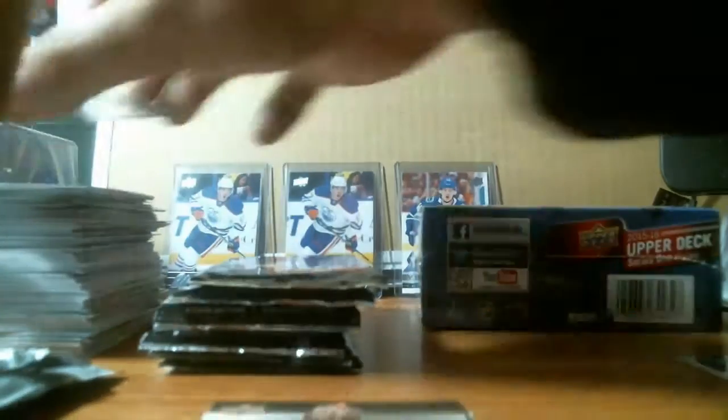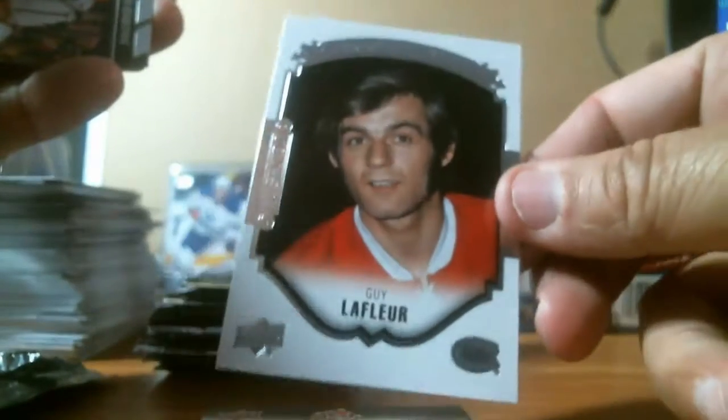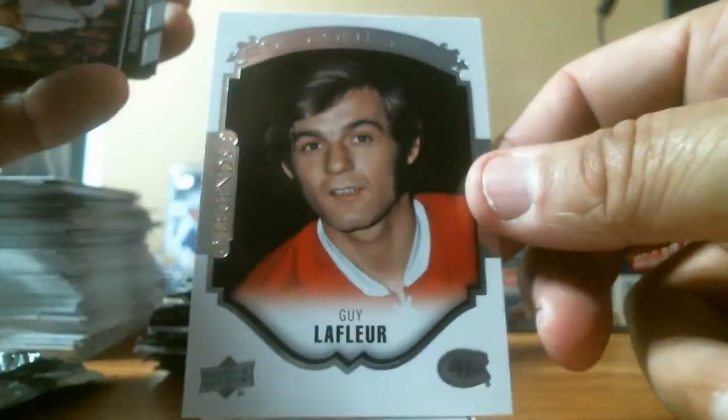We've got two more young guns to go, still looking for that Connor McDavid. We got a Guy Lafleur portrait for the Montreal Canadiens, which I don't think I had from the first one.